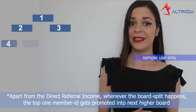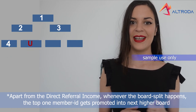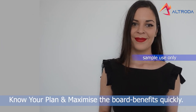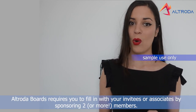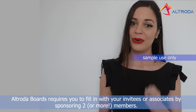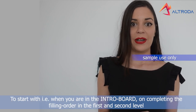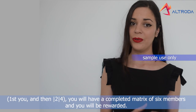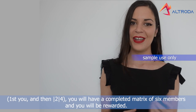Apart from the direct referral income, whenever the board fill happens, the top one member ID gets promoted into the next higher board and earns its payout. Know your plan and maximize your board benefits quickly. Altrode board requires you to fill in with your employees or associates by sponsoring two or more members. Starting with your ID in the intro board and completing the filling order — first you, then two, four — you will have a completed matrix of six members and you will be rewarded.